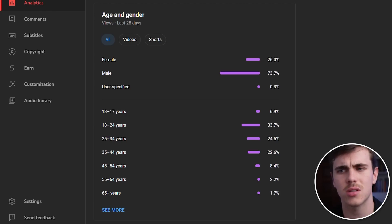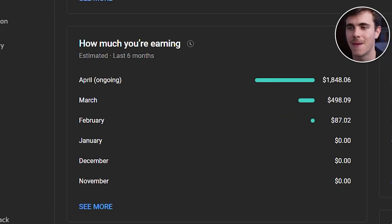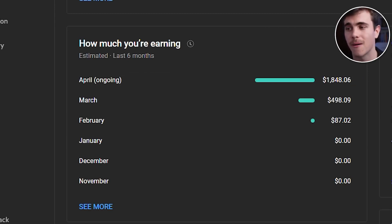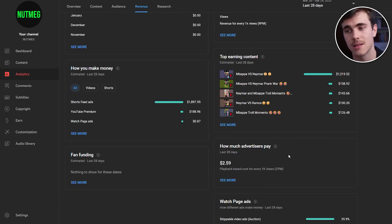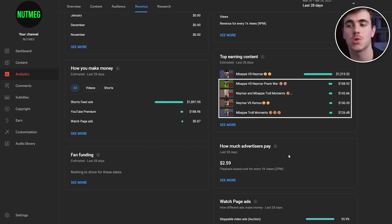Here's my audience tab — interestingly, most of my viewers are older than I expected, since I'd assumed my football content was aimed at younger audiences. Looking at my revenue tab, you can see how exponential YouTube growth can be from earnings per month: in February we first got monetized, and every month after, revenue continues to multiply by a significant amount. My short RPM shows the 50-million-view short contributed the most to earnings over the last 28 days, and all my other shorts with around 6 million views each earn around $100 each.